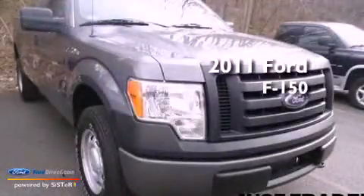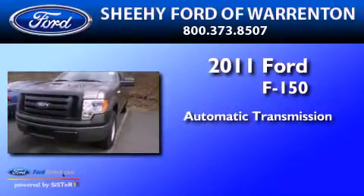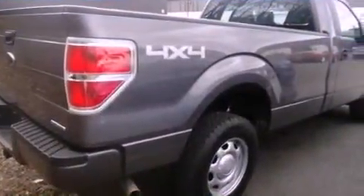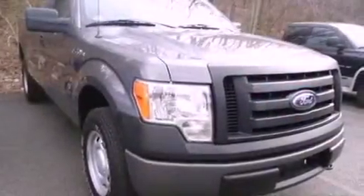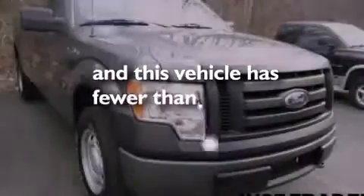This is a 2011 Ford F-150. This truck has an automatic transmission and a 3.7-liter V6. Features include traction control and stability control systems, air conditioning, side curtain airbags, door reinforcement beams, and this vehicle has less than 6,000 miles.